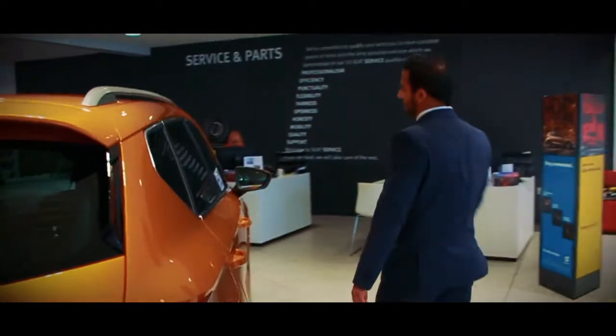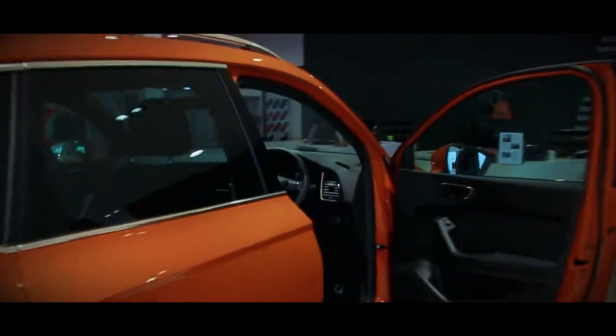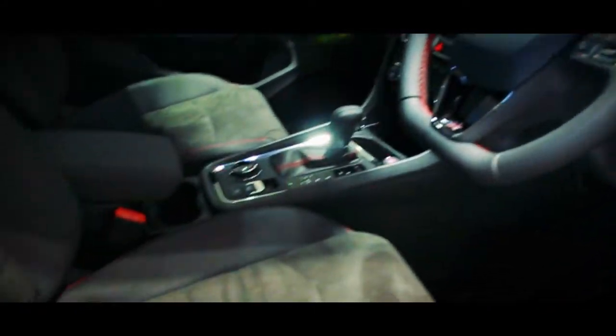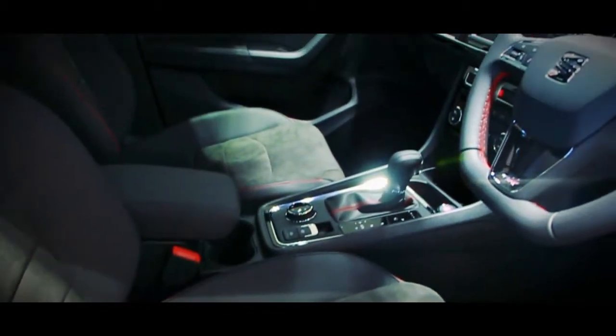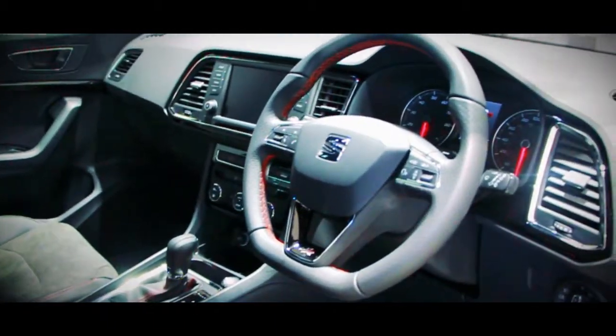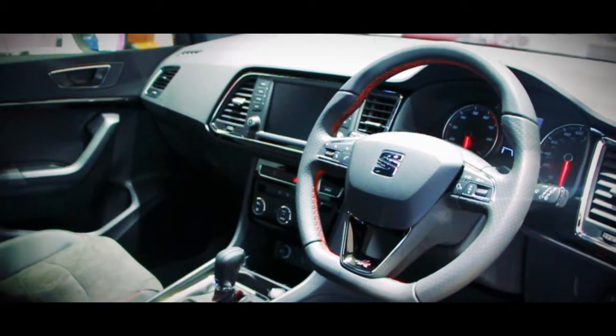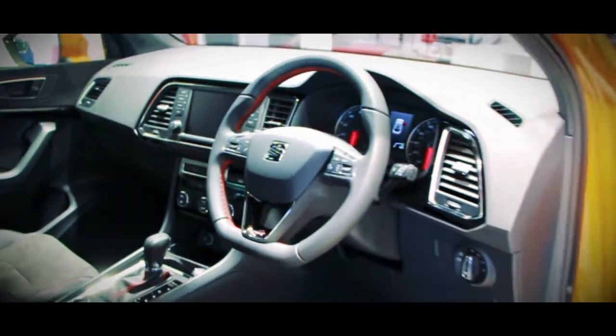Coming around into the interior, the FR doesn't stop just quite there. You've got your half leather, half Alcantara seats with your flat bottom steering wheel. You've got your DSG gearbox with the start-stop technology. You've got your automatic handbrake. There's not many features this car doesn't have.